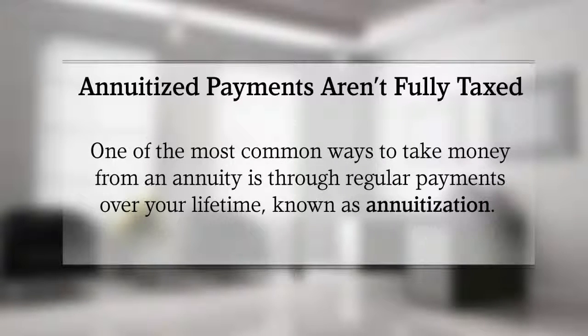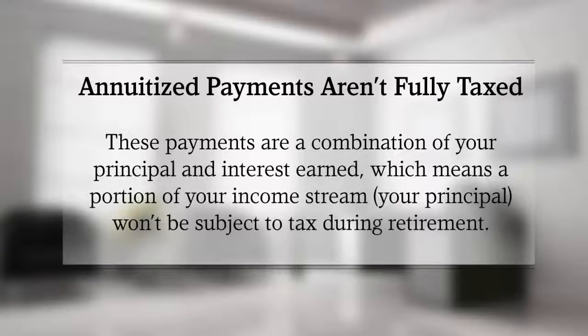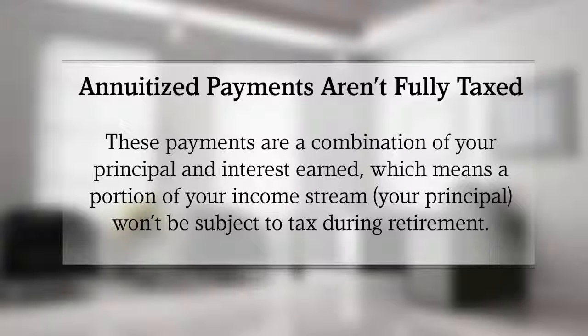And tax benefit number three: annuitized payments aren't fully taxed. One of the most common ways to take money from an annuity is through regular payments over your lifetime, known as annuitization. These payments are a combination of your principal and interest earned, which means a portion of your income stream — your principal — won't be subject to tax during retirement.